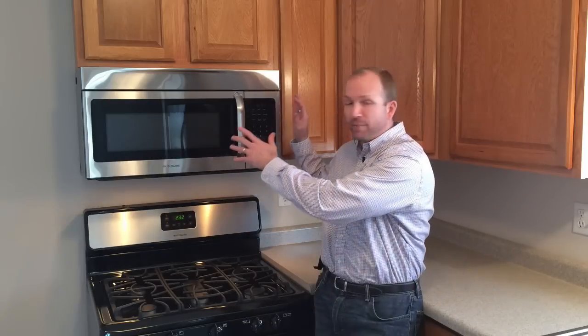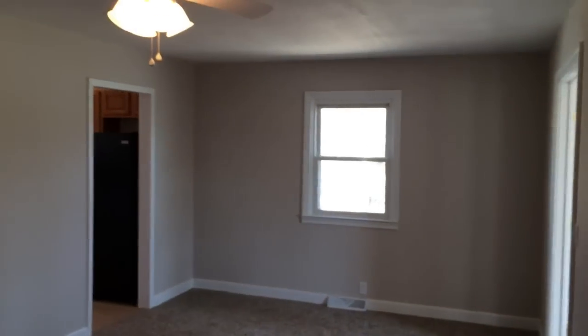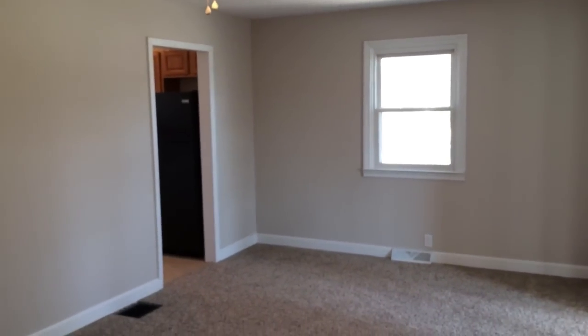We had carpenters come in, hang the cabinets for us, put on the countertops, hook up the plumbing. We had another carpenter come in, put together our over-the-range microwave, mount it to the wall, and hook up the electricity. By using the right help, it's really simple to put kitchens and bathrooms back together. So what I'm going to do is walk you through the property real quick and show you the finished rooms.